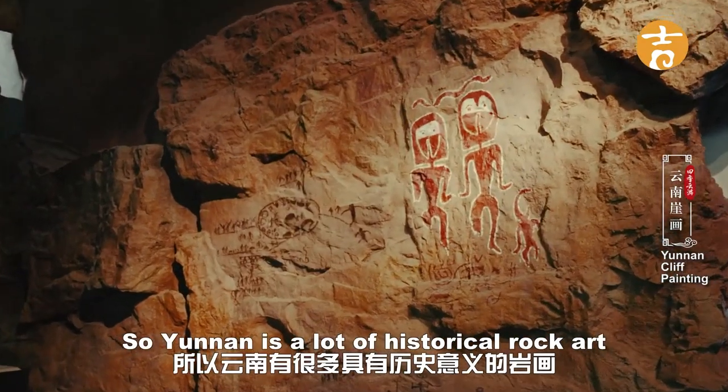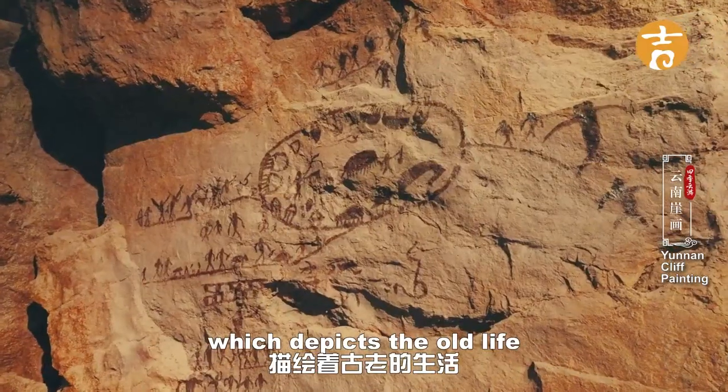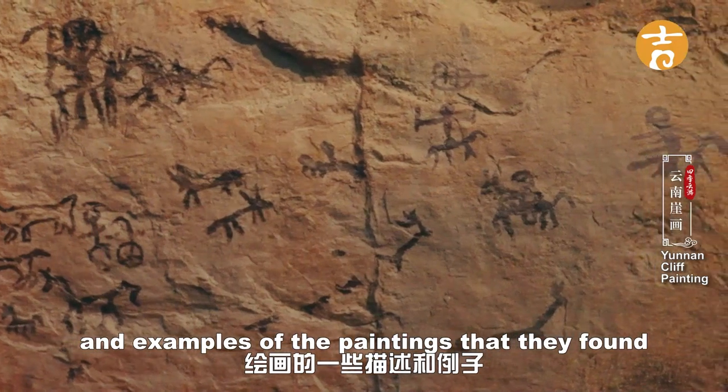In Yunnan there's a lot of historical rock art and paintings in the mountains and caves, which depict old life. These are some descriptions and examples of the paintings that they found.